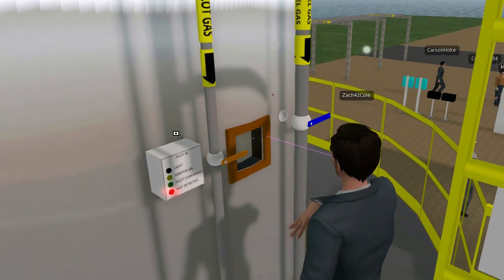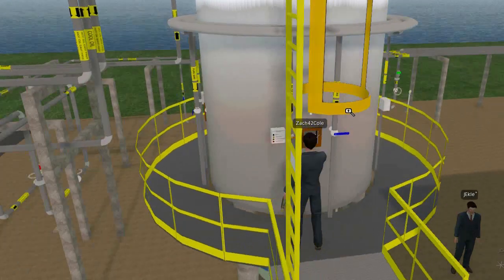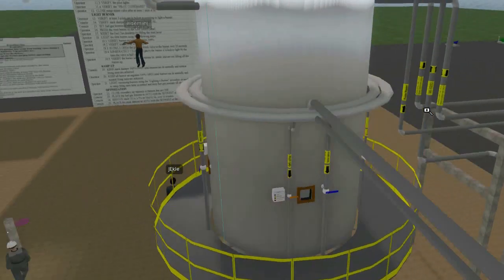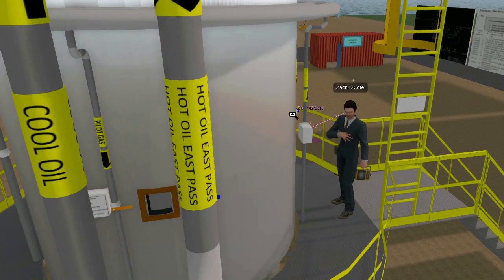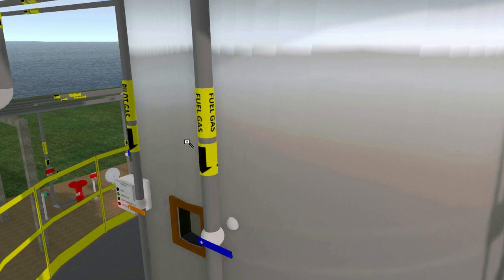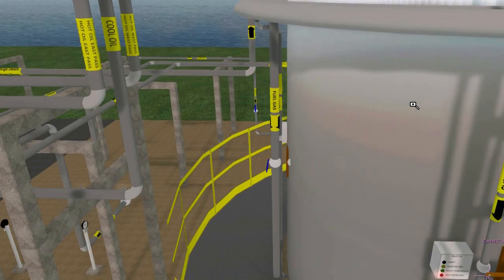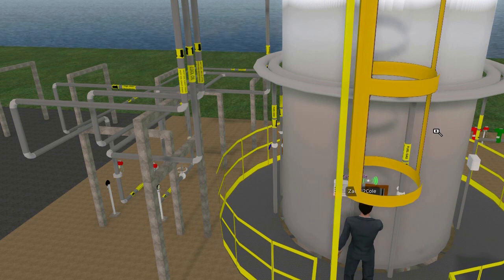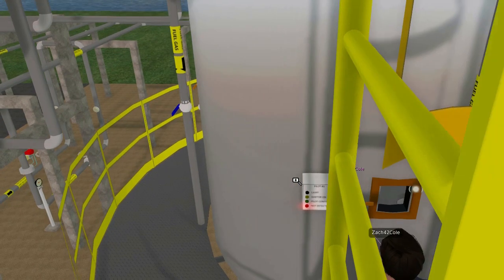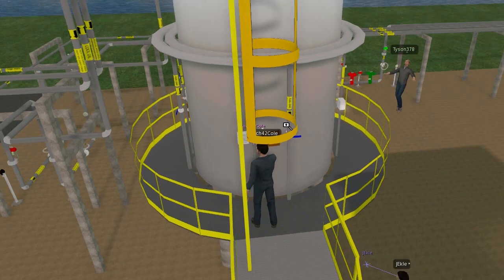Mr. Sullivan, is that the green button right by pilot one? That is correct. And it looks like Zach is at pilot two. Which one are you guys going to light first? Doesn't matter which one. I can do pilot two. I'm going to say I'm at pilot two right now. Okay, I'm going to click it now. Which one are you clicking, Matt? You must be at a different one.